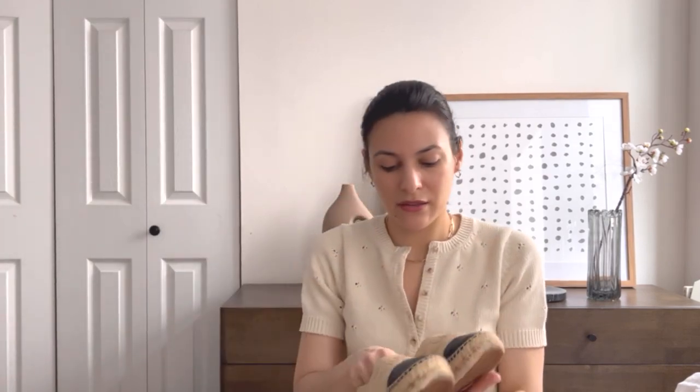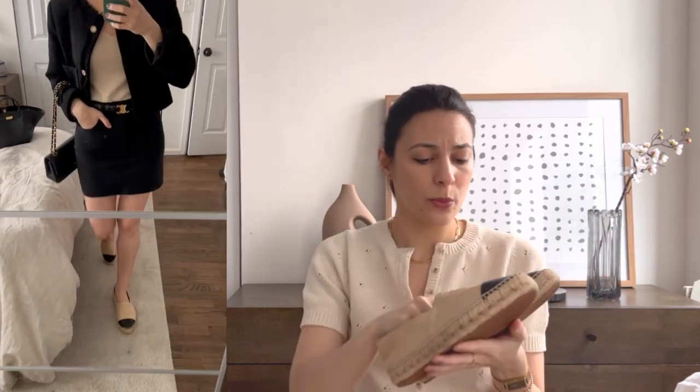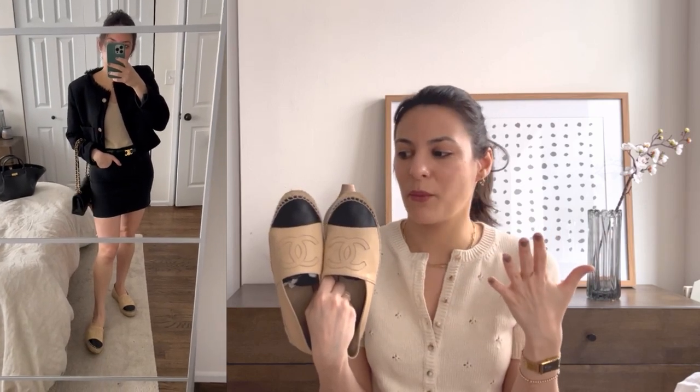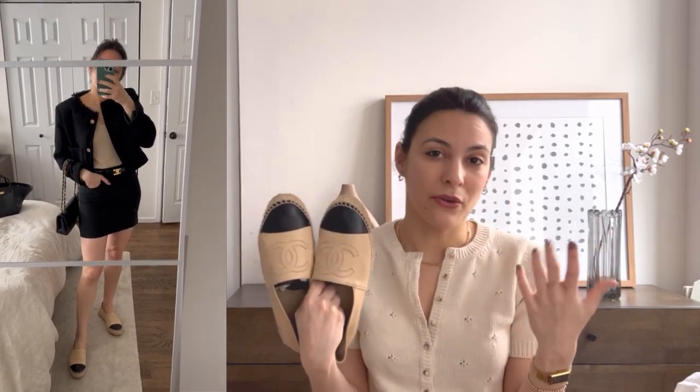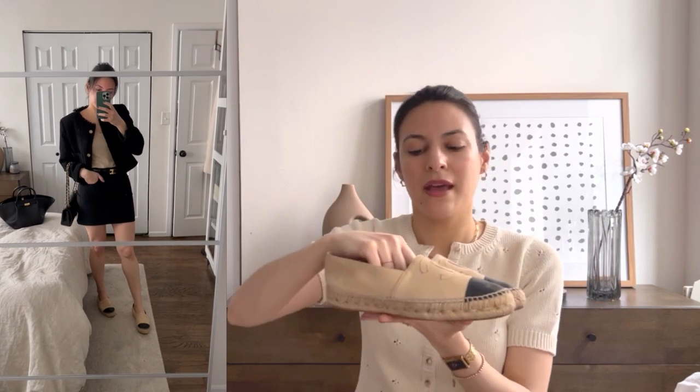The next pair is my Chanel espadrilles. These are really old — I got them pre-loved years ago. That was probably my first designer shoe. They really feel amazing, super comfortable. This is a very classic style that I don't think will ever go out of style. I love them because they pair easily with pretty much anything. The fact that it has this black part on the front gives you the image of longer legs — it's kind of nude and then you have this, and it looks really flattering. I've had these for maybe six years now and they do look beat up, but it means I've been wearing them.